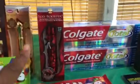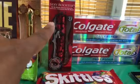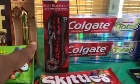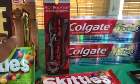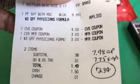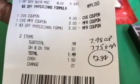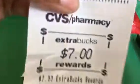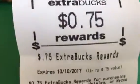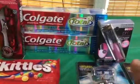In my second transaction I did the Physician's Formula again — it worked the same way. This time I got the Sexy Booster Va Va Room Volume mascara, also $9.99, same deal. Then I got the Skittles, which also worked out the same. On this transaction I paid $7.98 out of pocket (excluding tax) and got $7.75 back, so it was a cost of 23 cents. I got $7 for the Physician's Formula and 75 cents for the Skittles.